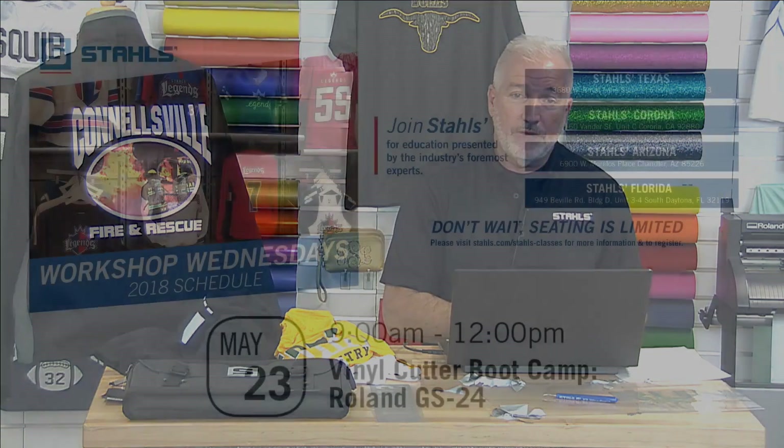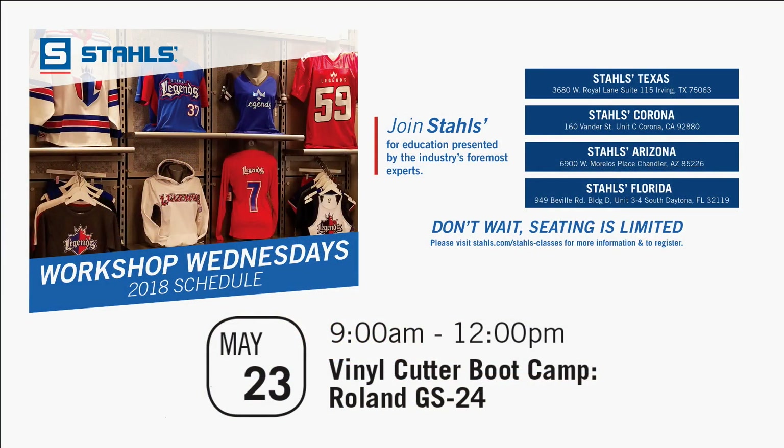That's pretty much what I have for you today. I do want to plug our Workshop Wednesdays. Coming up on May 23rd, we have Vinyl Cutter Bootcamp for the Roland GS-24, running from nine to twelve. This will be happening simultaneously in our Texas, California, Arizona, Florida, and Michigan locations.